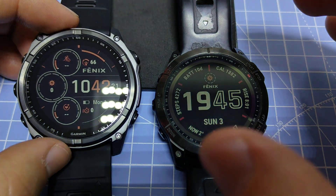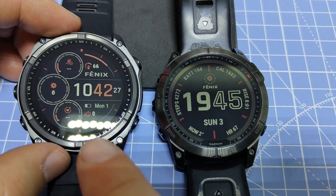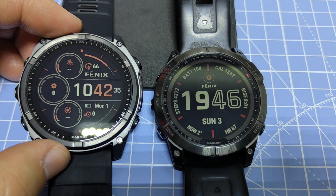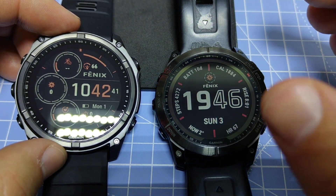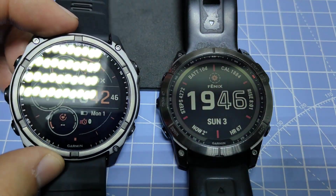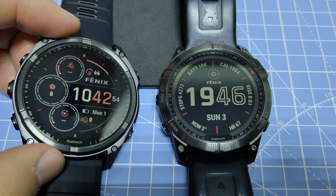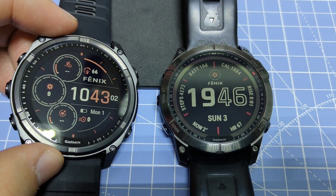If you just want to know which one is the better device, the Phoenix 8X is the better device — it's essentially an upgraded version of the Phoenix 7X. But the 7X provides much better value because you can get it for only around 500 euros, and the differences are not big enough to justify getting the Phoenix 8X.